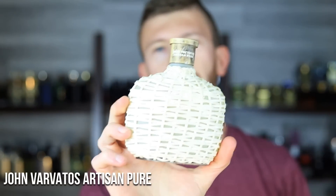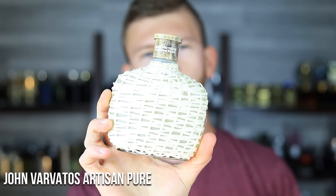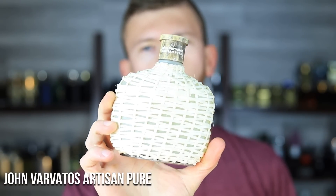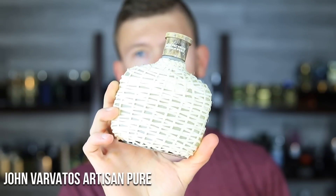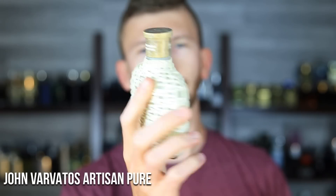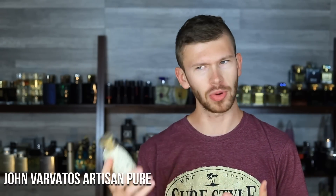Next up, John Varvatos Artisan Pure. This one has orange, clementine, pettigrain, and neroli. I absolutely love it — one of the most unique summer designer offerings on the market, in my opinion. It's every bit of $36 or so for 125 ml, great price per ml, great value, great quality. Quality is very impressive across the John Varvatos line. It gets compared to Neroli Portofino-style fragrances, but it does its own thing while maintaining that Artisan DNA with all the orange. It's a true flanker — not redundant but not completely different. You can get every bit of eight hours out of this one, especially applying a little heavier.